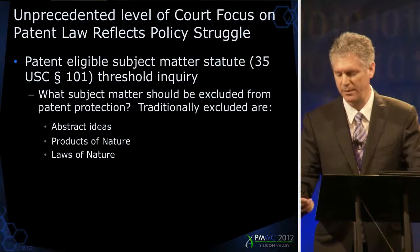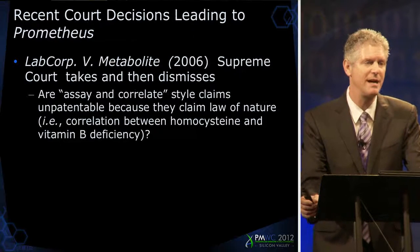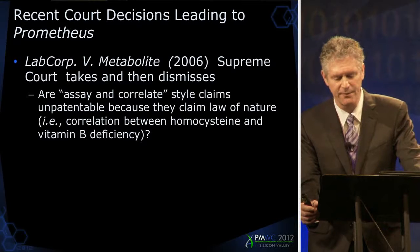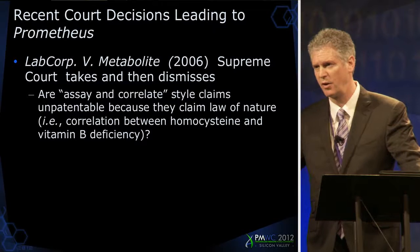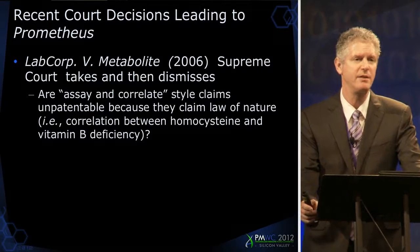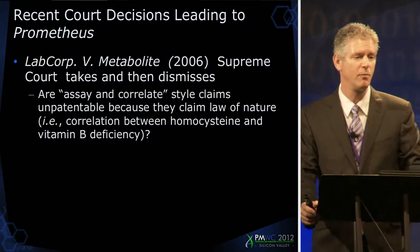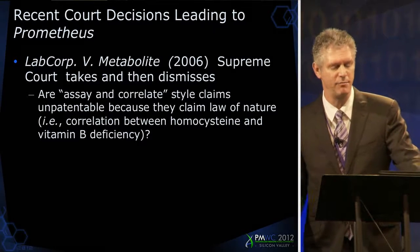I wanted to go through a couple of court cases that have started as early as about 2006 that have made their way up to the Supreme Court. The first one I want to talk about is LabCorp. LabCorp was a case that went up to the Supreme Court in 2006 — they decided to take it, and then they dismissed the case without ever ruling on it, because the issue had not been adequately briefed below.